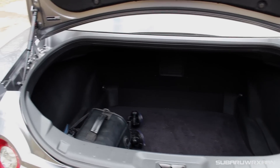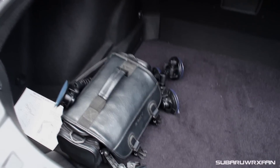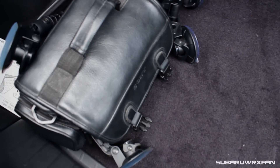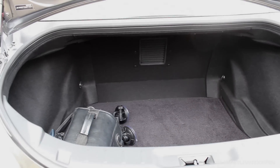Trunk space in the GT-R is surprisingly deep — I was really amazed by just how roomy it is. It doesn't go very far back but it's just so deep, you feel like you're looking into a well. You can easily fit two full-size suitcases without a problem, probably more honestly. Overall just a very livable, very spacious trunk.